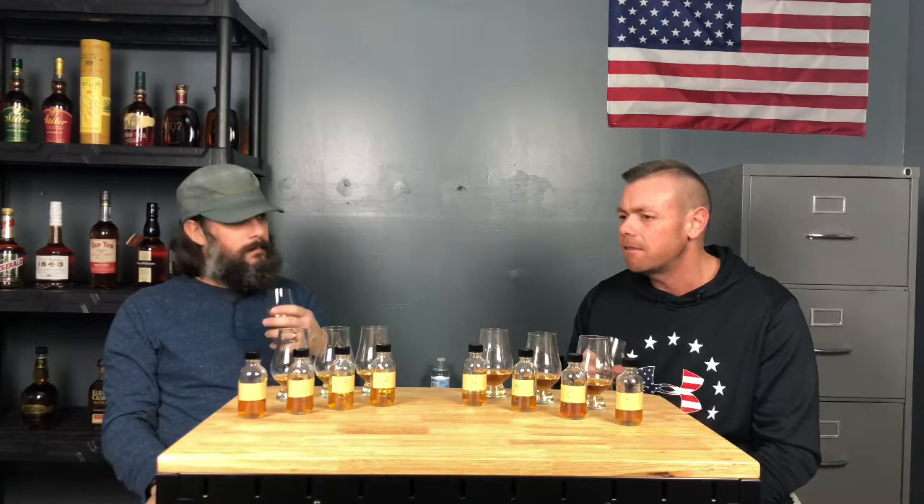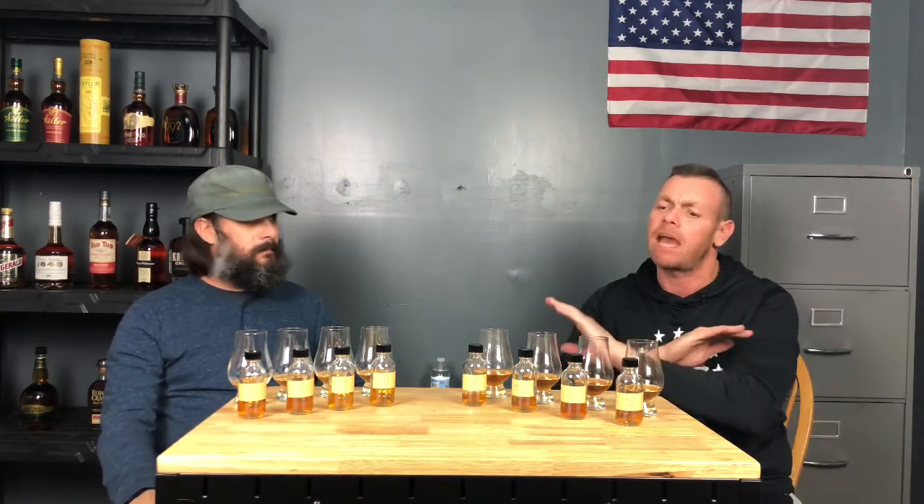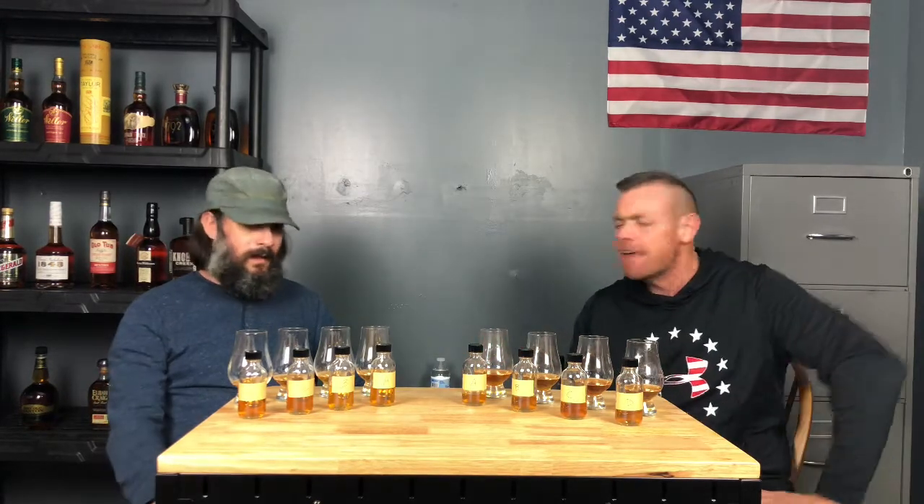It reminds me of the nose you get on the Weller when you first open it — you know, that sweetness that pops out at you right away. But it's obviously not that. Just another interesting nose. Going back to a more traditional bourbon feel. All of these are drinkers for me — every one of them. If I were coming home from work, I could go to the cabinet and pick any four of those and be perfectly happy.